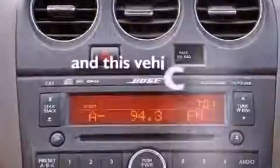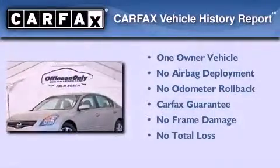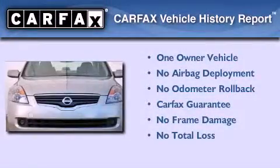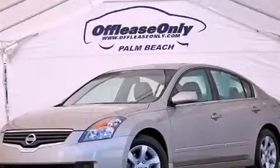This vehicle has less than 41,000 miles. This Nissan has had only one owner and it qualifies for the Carfax buy-back guarantee. Contact us today to arrange your test drive.